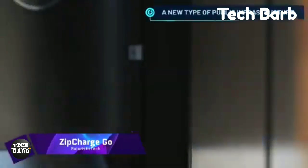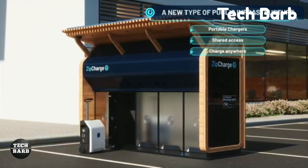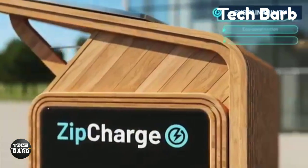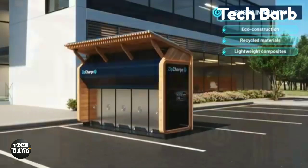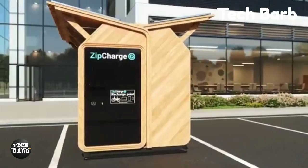Zip Charge Go: Designed to provide electric car users with freedom and convenience, the Zip Charge Go is a unique portable EV charger. For people without a home charging infrastructure or who park on the street, this affordable alternative is priced at about $2,000.